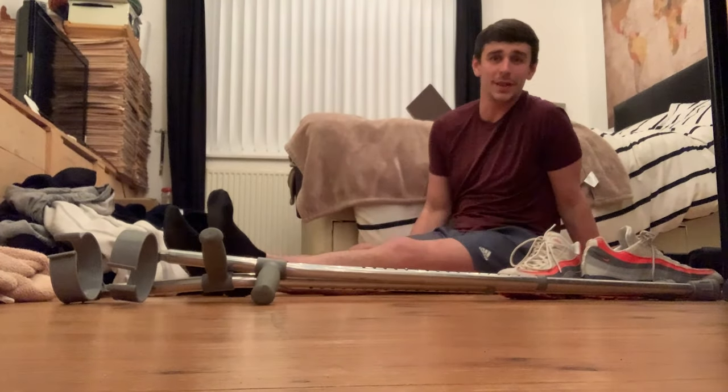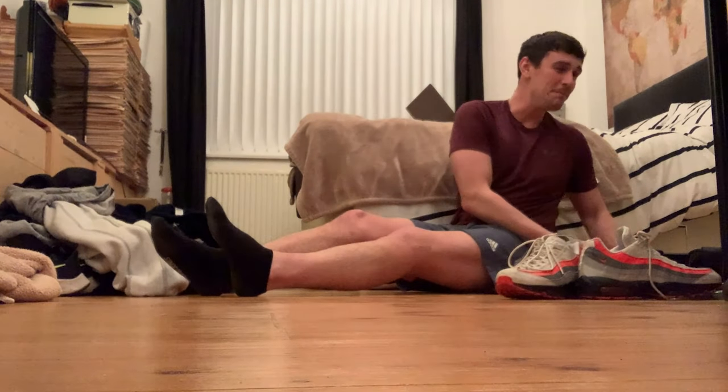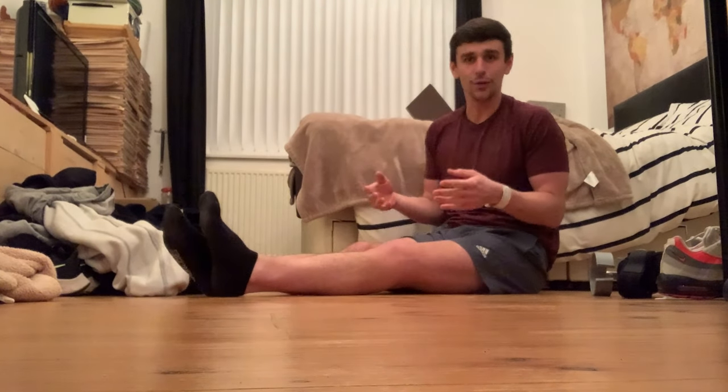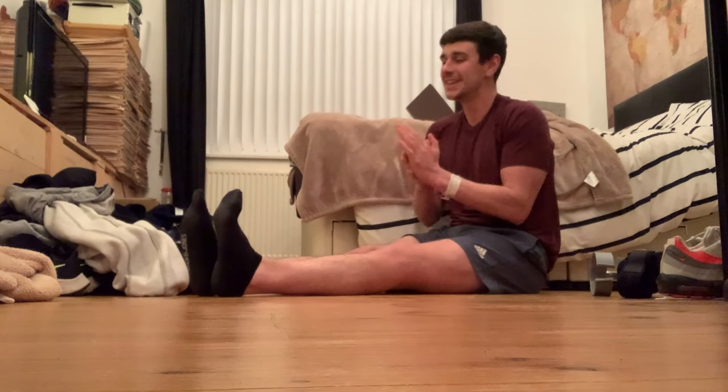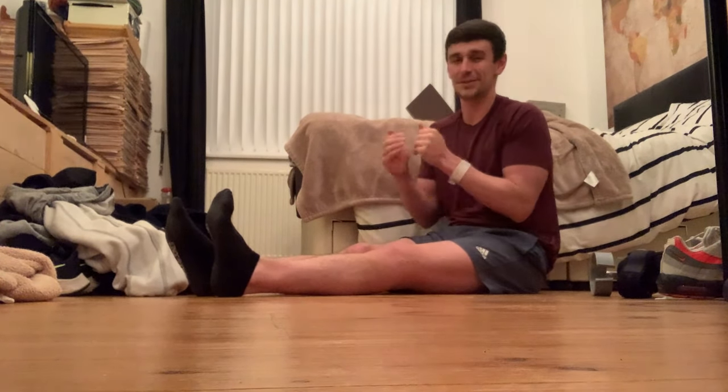Being able to move without crutches is such an amazing feeling — it's such a great milestone. I'm going to keep using my crutches because when I first saw the physio they said focusing on good movement and heel-to-toe steps is better than hobbling around. But the fact I can hobble, under the words of my surgeon, is a great place to be because it feels like a slight return to normality.